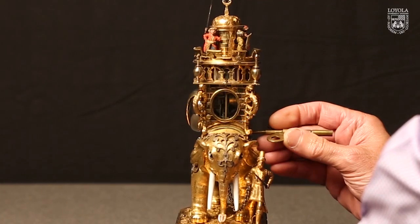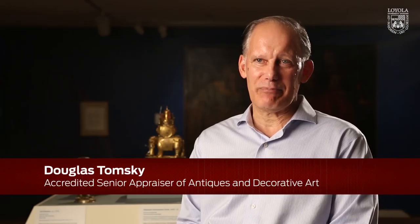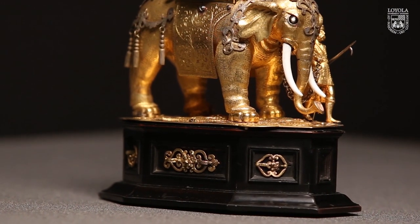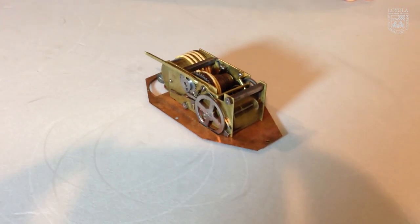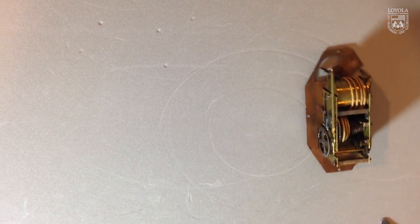I nicknamed him Babar early on. Some of the features that revealed themselves when the wooden base was opened were very surprising and ingenious, but the most uplifting aspect was the fact that it was all there. So the clock was made, we think, in Augsburg.